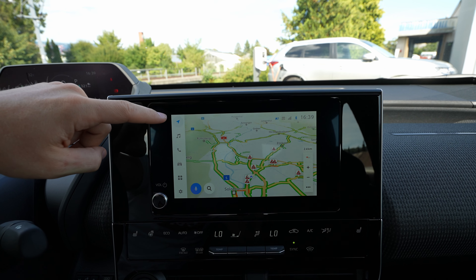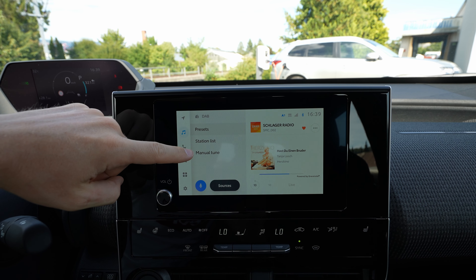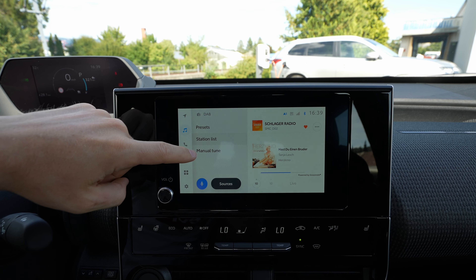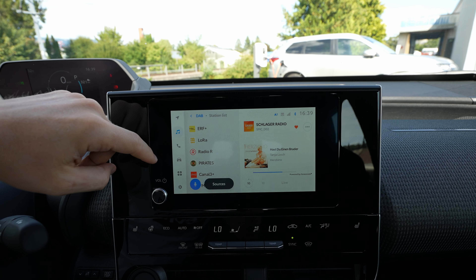There are some shortcut buttons here. You have navigation, then media — where you can go into the station list, manual tune, and all the media settings in this area.